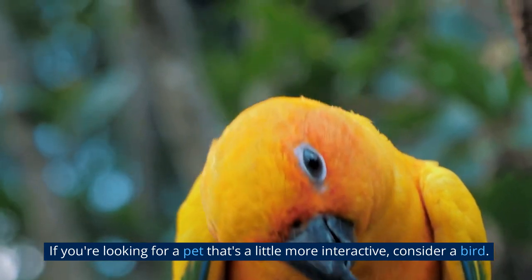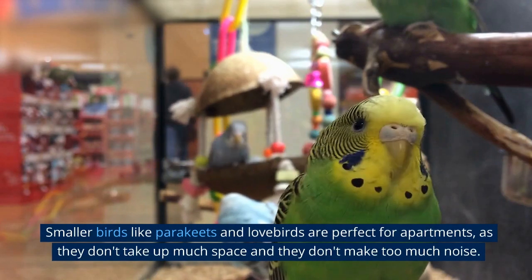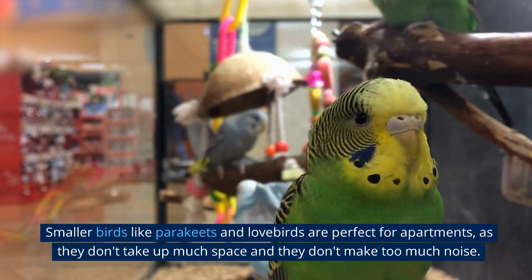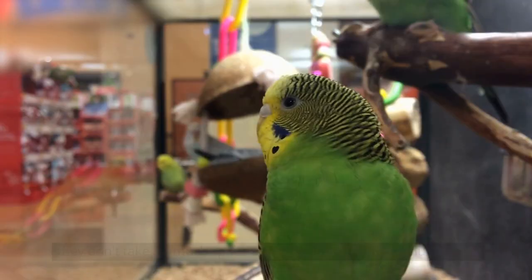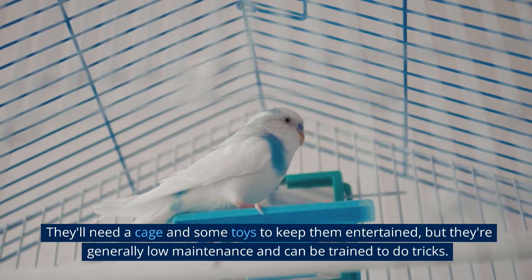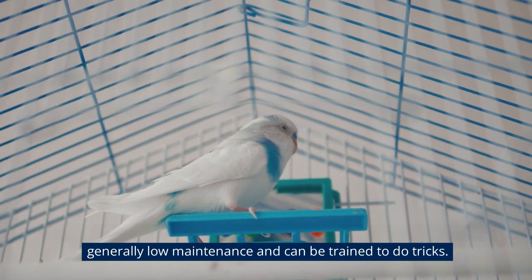If you're looking for a pet that's a little more interactive, consider a bird. Smaller birds like parakeets and lovebirds are perfect for apartments, as they don't take up much space and they don't make too much noise. They'll need a cage and some toys to keep them entertained, but they're generally low-maintenance and can be trained to do tricks.